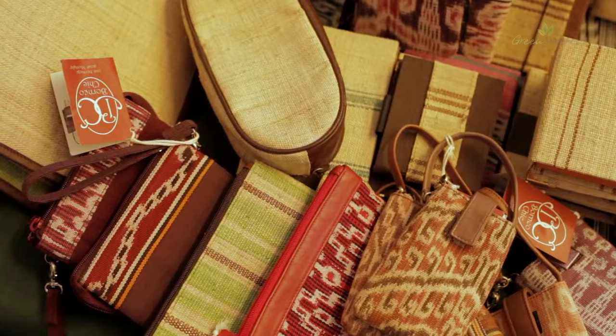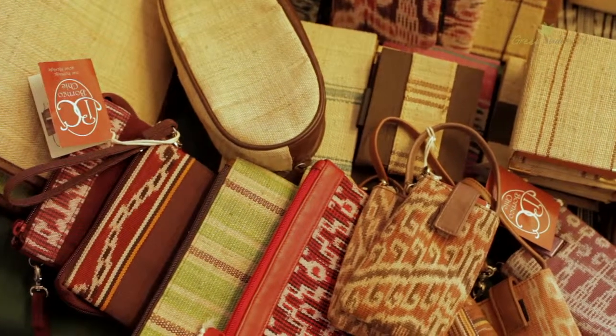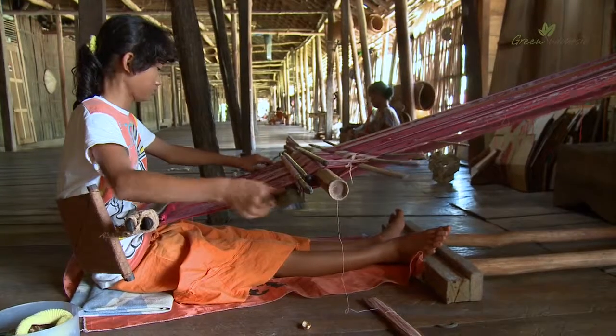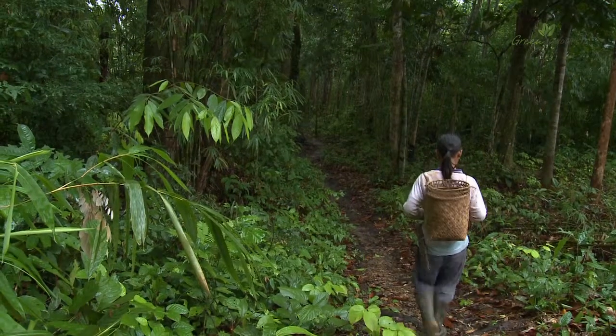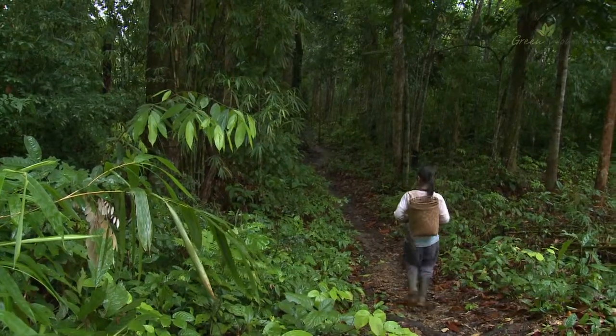Purchasing ikat fabric of the Dayak sustains local culture, protects the rainforests they depend upon, and improves community well-being.